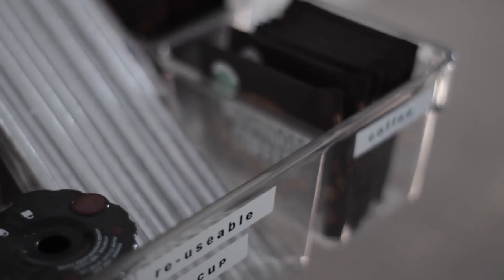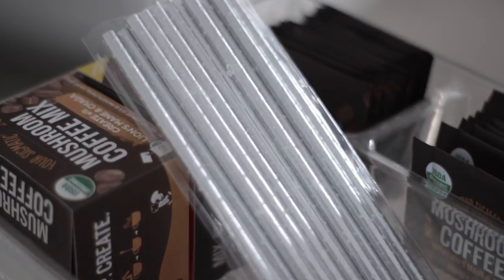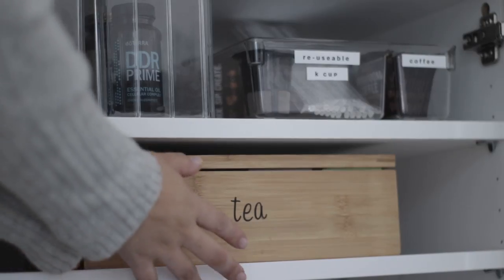I keep the loose packets of coffee on the side, and the ones that don't fit on the side I put in the back of the reusable section. Now moving down to the second shelf, which is my favorite little shelf.